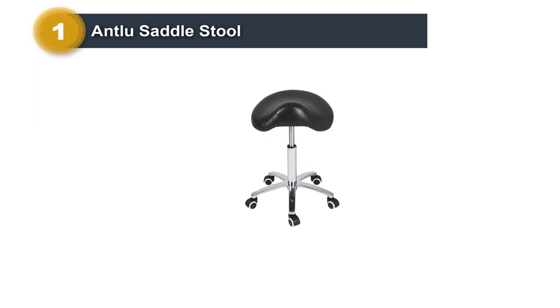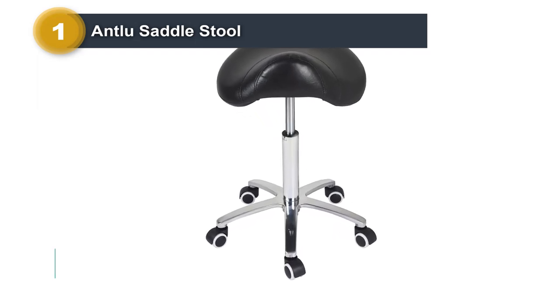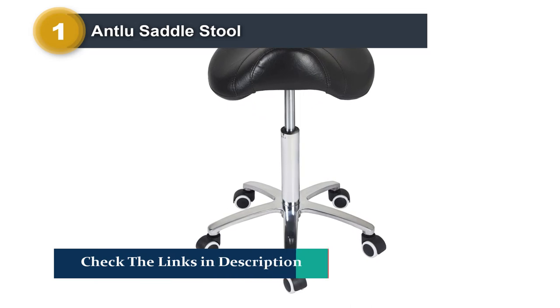This stool is comfortable and easy to use in the kitchen, living room, office, clinic, salon, or any place you want.